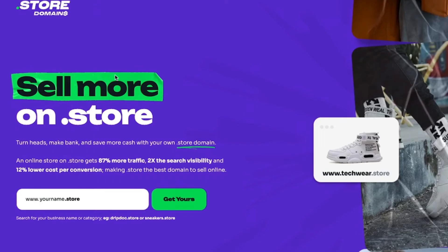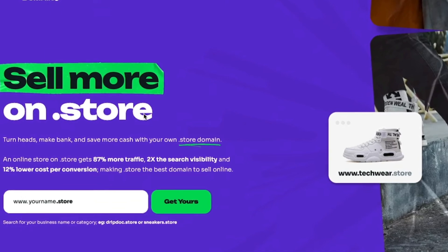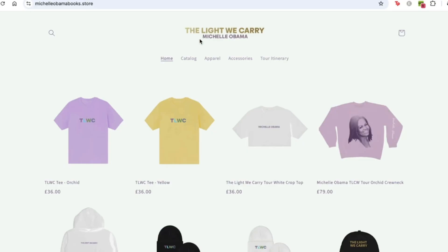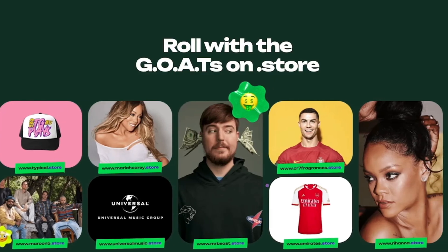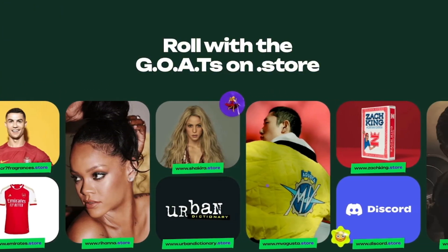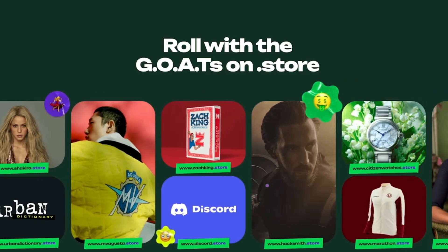If you're running an online store, a .store domain is a great choice because a website ending in .store tells your customers right away that they've landed on an online store and switches their mental state from browsing to buying mode. A .store domain also makes your store way easier to find, and many big names including Ronaldo, Michelle Obama, Rihanna, and even Discord have chosen a .store domain for their official online store. If you're starting a brand from scratch, nine times out of ten a .com domain is already taken — so instead of changing your dream brand name and settling for something clunky, why not add .store after it?